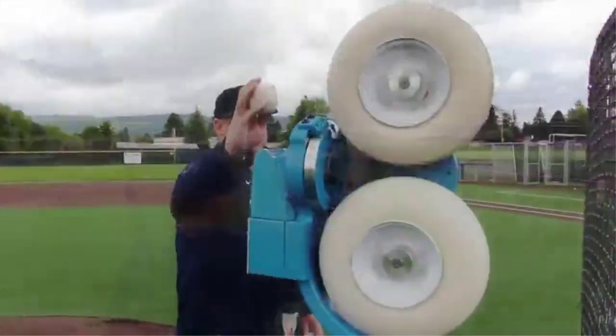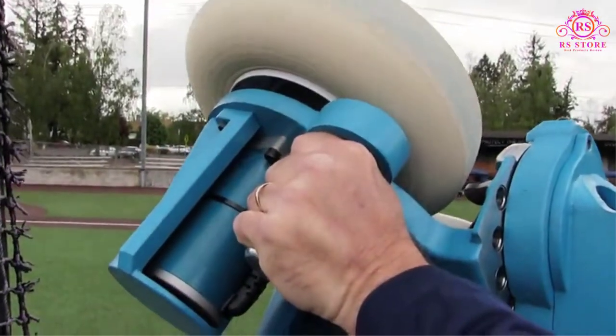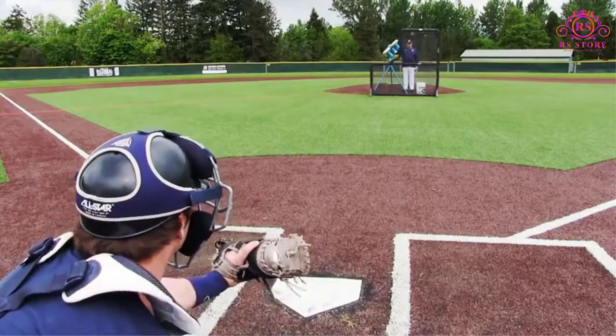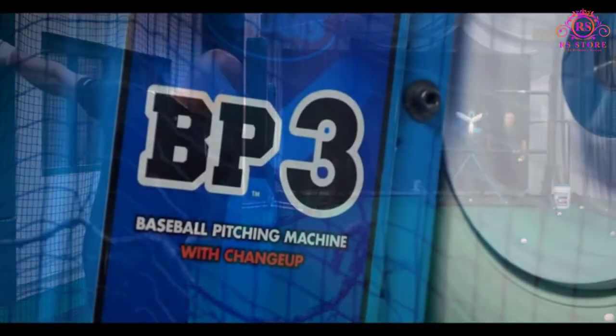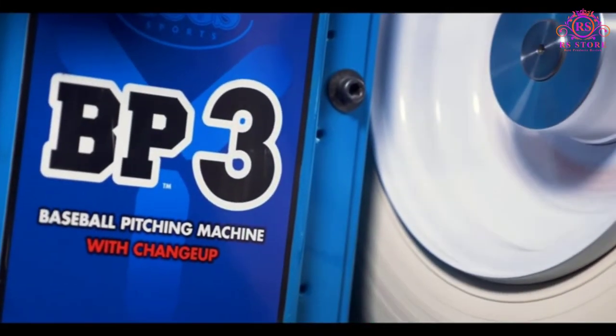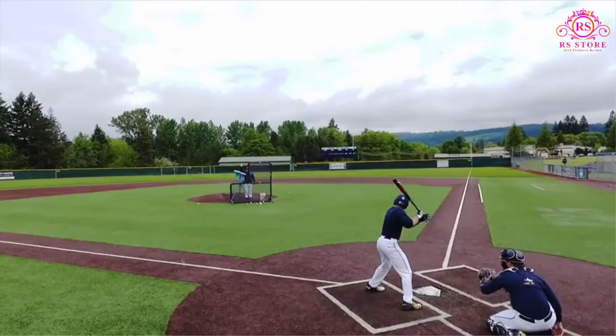If you're looking to step up your hitting skills, a pitching machine is the best way to do so. The beauty of a pitching machine is that it allows you to improve your hitting skills on your own time, wherever you'd like. Hello friends, are you looking for the best pitching machines? Then you are welcome to our RS Store channel. Today in this video,